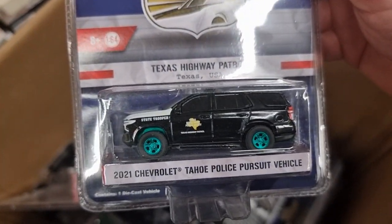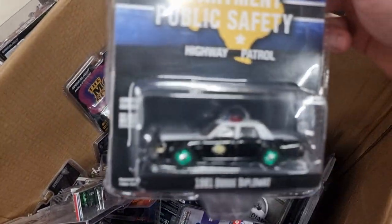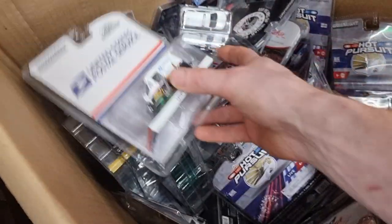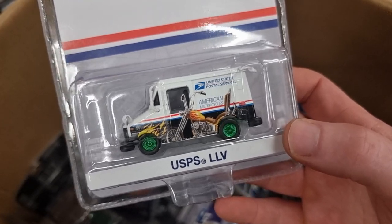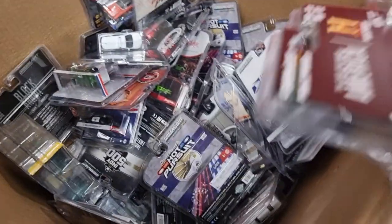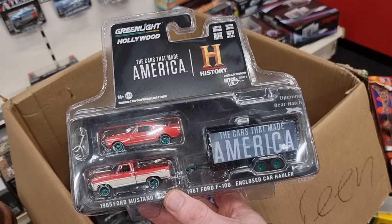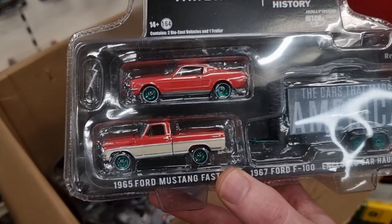Tahoe Police Pursuit, Dutch Diplomats. USPS — nice, with the motorbike, how cool is that! American History — what is this, a pawn shop? No, the Cars That Made America. Mustang, Mustang — yep.